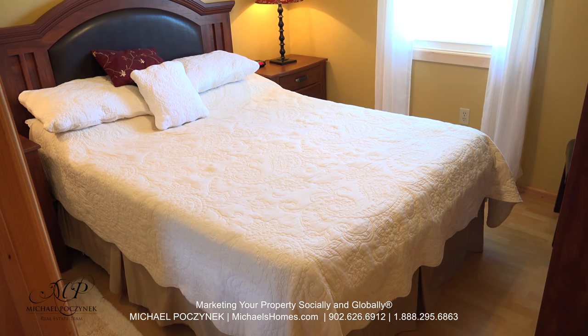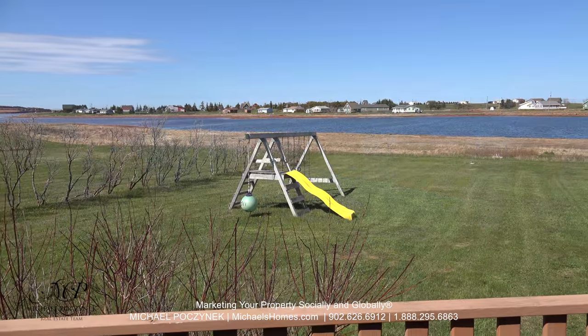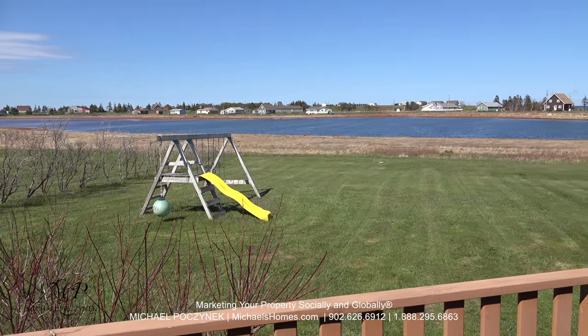Next to that is the large master bedroom which is waterfront and offers views of red sandy beach and fellow cottages.